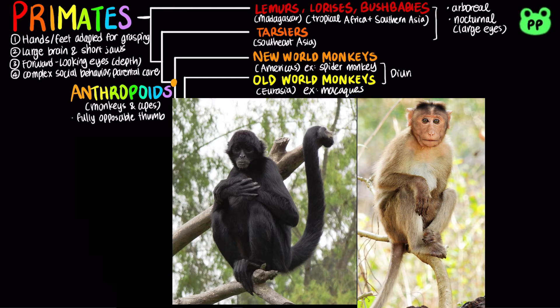they differ in two main ways. New World monkeys have nostrils that open to the sides and a prehensile tail adapted for grasping, while Old World monkeys have nostrils that open downward and lack a prehensile tail.